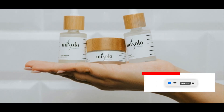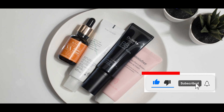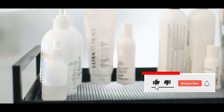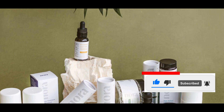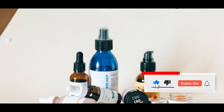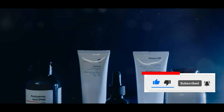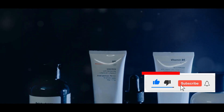There were products boasting natural ingredients, others with trendy actives, and even some with unique packaging that caught my eye. There were even options for different skin types and concerns — whether you had dry skin, oily skin, or were dealing with acne, there seemed to be something for everyone. This inclusivity was refreshing to see, especially in a store where you wouldn't typically expect such a range. It made me wonder about the quality and effectiveness of these products, given their low price.